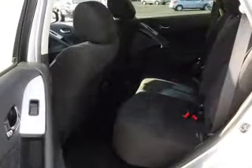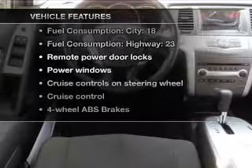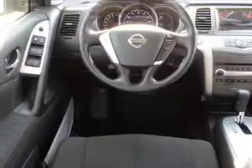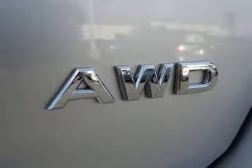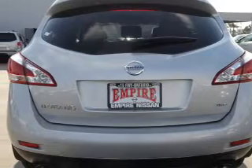Enjoy the comfort of dual temperature controls. And with these notable features, you won't want to miss out on the opportunity to own this amazing ride: air conditioning, power door locks, power windows, power steering, cruise control, power mirrors, and an AM-FM stereo with an MP3 player.